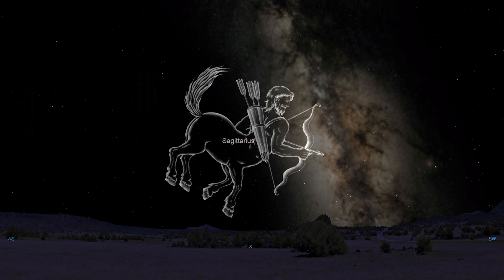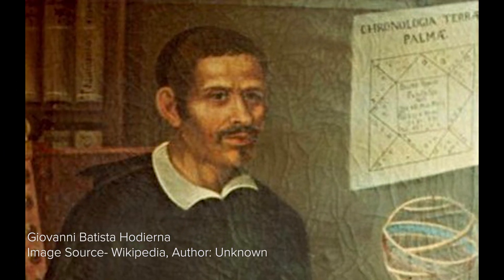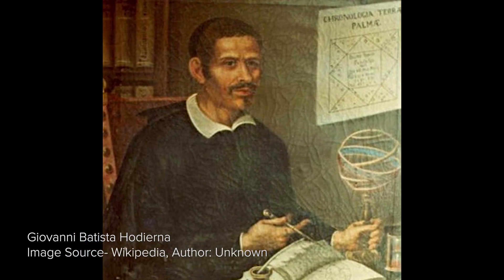M8, the Lagoon Nebula, also known as NGC 6523, is an enormous H2 emission nebula located in the constellation of Sagittarius the Archer. At a distance of over 4,100 light years, M8 was first discovered by Giovanni Hodiera by 1654. The brightness and angular size of M8 makes it one of the most amazing examples of star-forming regions in the entire sky.